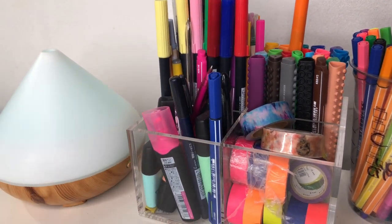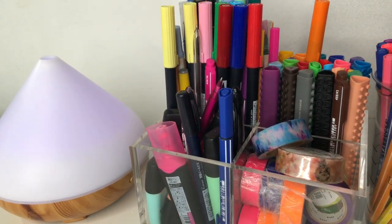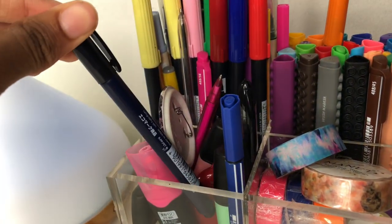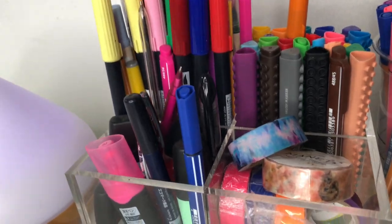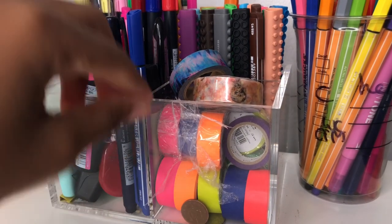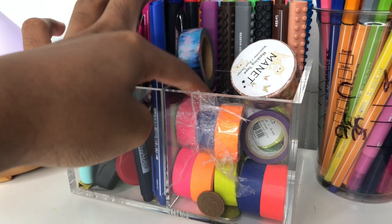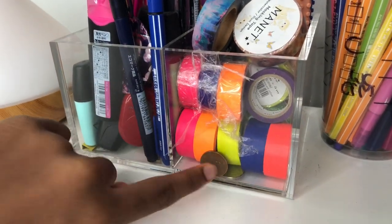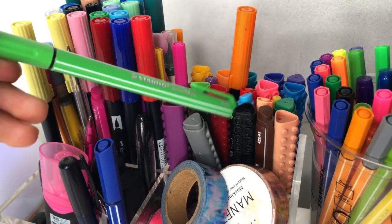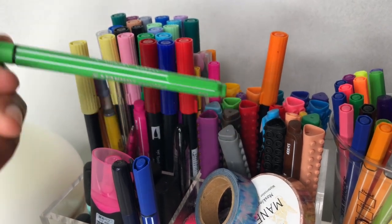Right beside my diffuser I have the Muji desk organizer, purchased for 12 pounds at Muji stores — it's been a total lifesaver. It separates my stationery: one section is for highlighters and last-used pens, which I resort at the end of the week. I have some Stabilo highlighters, and a washi tape storage section with masking tapes, washi tapes, and some fluorescent ones I love. Just above that are Artline sticks mixed with Stabilo Point Max pens, which are a lifesaver for creating maps.